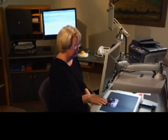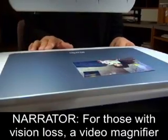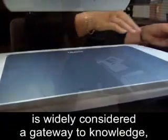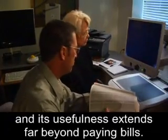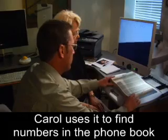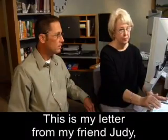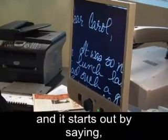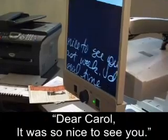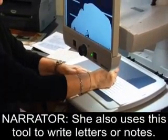Carol places a snapshot photo of a young child on the tray of the video magnifier. For those with vision loss, a video magnifier is widely considered a gateway to knowledge, and its usefulness extends far beyond paying bills. Carol uses it to find numbers in the phone book and read letters from friends. "This is my letter from my friend Judy, and it starts out by saying, 'Dear Carol, it was so nice to see you.'"